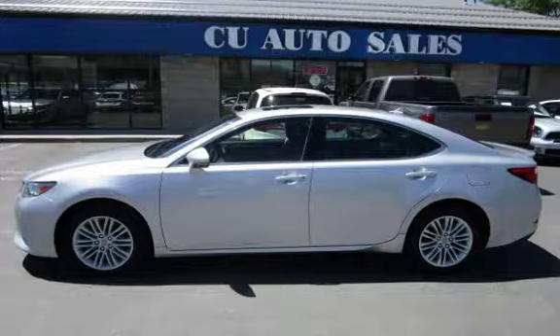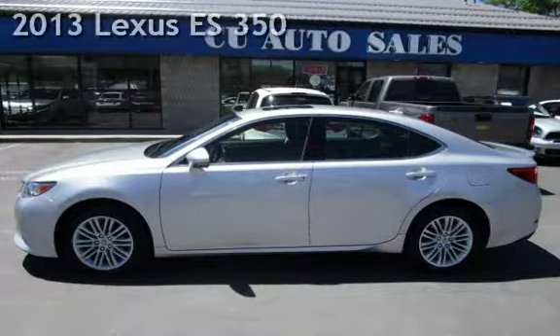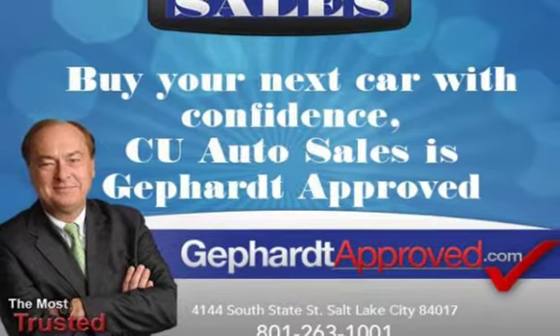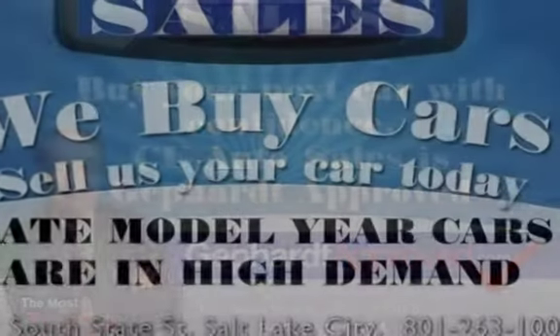Thank you for visiting us today. Presenting a pre-owned 2013 Lexus ES350. This four-door sedan has a six-cylinder, 3.5-liter V6 engine, with front-wheel drive, and an automatic transmission.